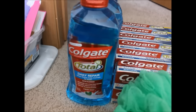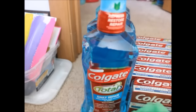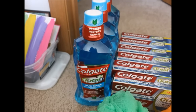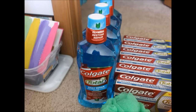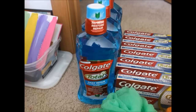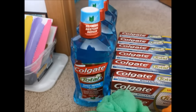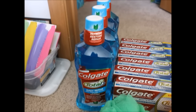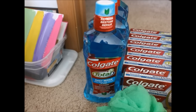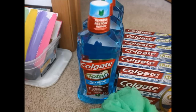Moving on to the Colgate Daily Repair Mouthwash — this is a 33.8 fluid ounce bottle. The bottles are a little bent up but I still got them. They were on sale, buy four for $4.99 each and get a $5 gift card. There was also a Cartwheel for 30% off, which brought each one down to $3.49. I had a coupon for $2 off any one Colgate mouthwash, making them only $1.49 a piece. Plus I got a $5 gift card — and since I started with a $10 gift card, I basically got these for free.